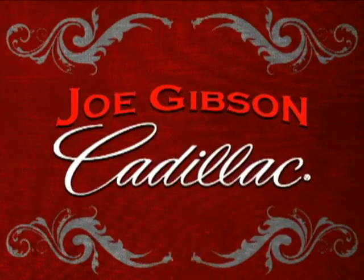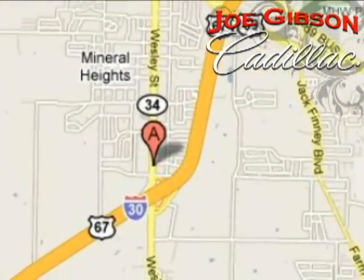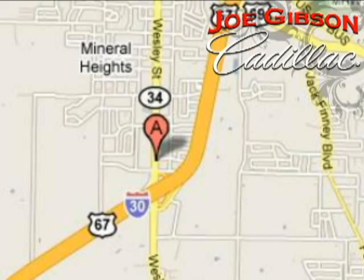Come in today and experience our no pressure sales philosophy. We're conveniently located at 6901 Wesley Street in Greenville, Texas, just east of Dallas and a short drive from Big City Prices.